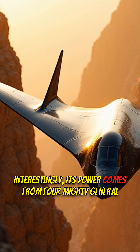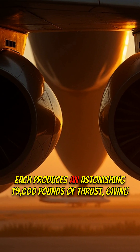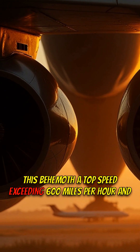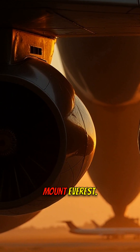Interestingly, its power comes from four mighty General Electric F-118 turbofan engines. Each produces an astonishing 19,000 pounds of thrust, giving this behemoth a top speed exceeding 600 miles per hour and the ability to reach altitudes of 50,000 feet — that's higher than Mount Everest.